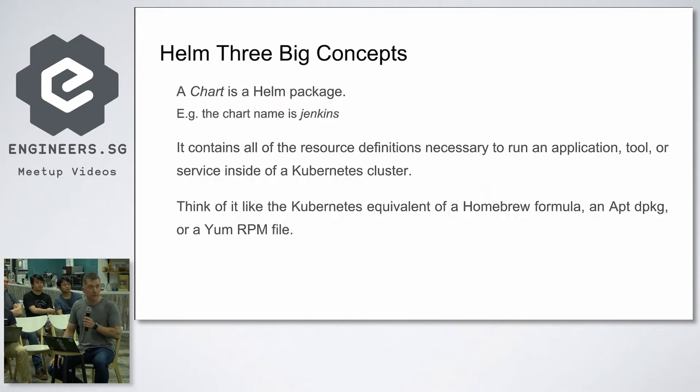Three big components — the basic concepts of a Helm chart. A chart is a Helm package. For example, a Jenkins chart contains all the resource definitions necessary to run your application, tool, or service inside a Kubernetes cluster. The experience is like a Homebrew formula, apt-get, or a yum RPM file — that's basically exactly what a chart is.